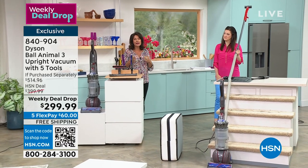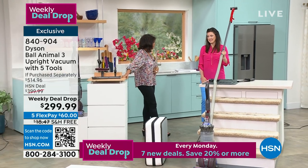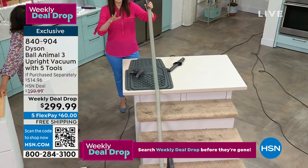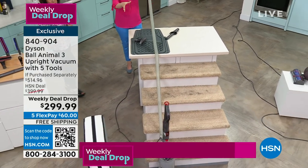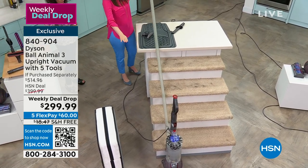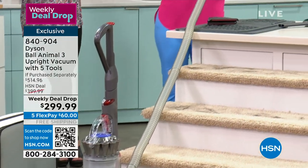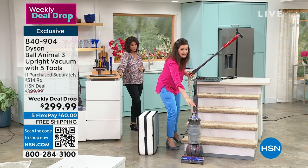Weekly deals are only good till Sunday at midnight — and that's if anything is left. I know we've talked about the 35-foot cord, but with the hose that's 15 feet in conjunction, it all works together. The ball technology has a low center of gravity — not only going to help grind into the dirt, but now you can leave it at the base of your stairs, use that 15-foot hose with the wand and stair tool, and you're not lugging the heavy vacuum up the stairs to tackle the messes.